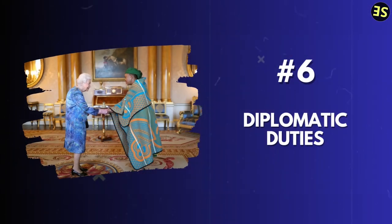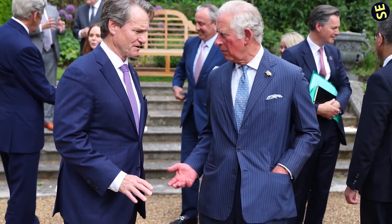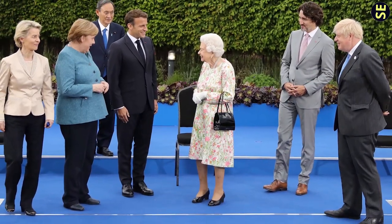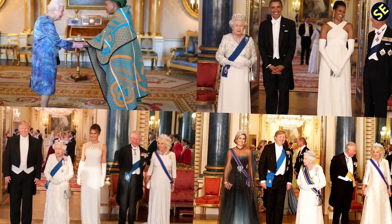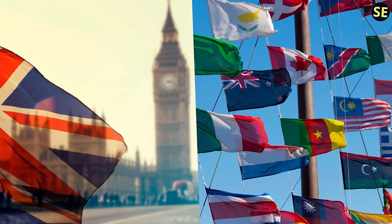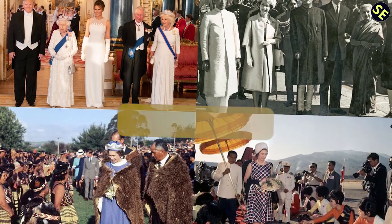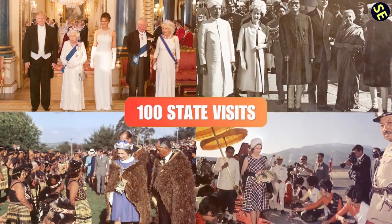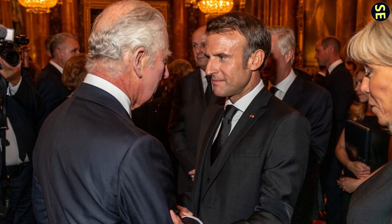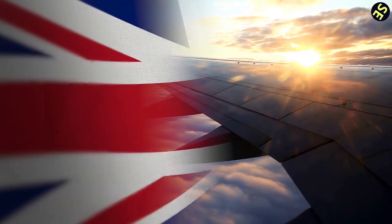6. Diplomatic Duties. The Royal Family has played a vital role in diplomacy, representing the UK on official state visits and hosting foreign dignitaries, which has helped strengthen ties with other nations and promote international relations. Queen Elizabeth II made over 100 state visits to foreign countries. Other members of the Royal Family, such as King Charles, Prince William, and Prince Harry, have also traveled extensively abroad to represent the UK.